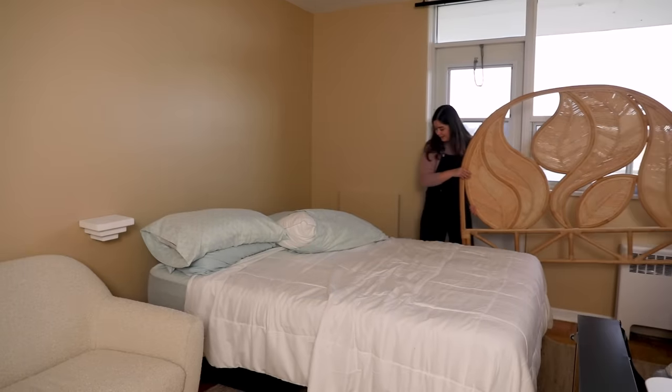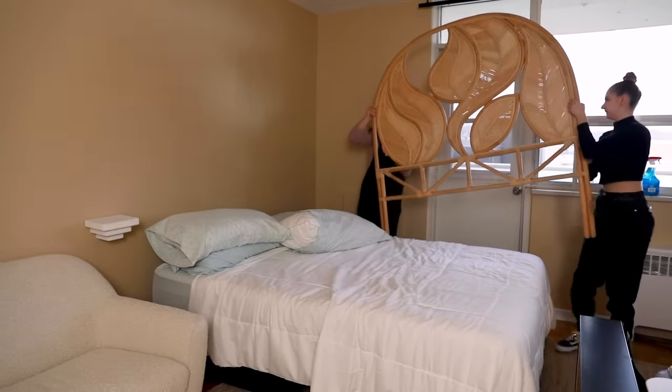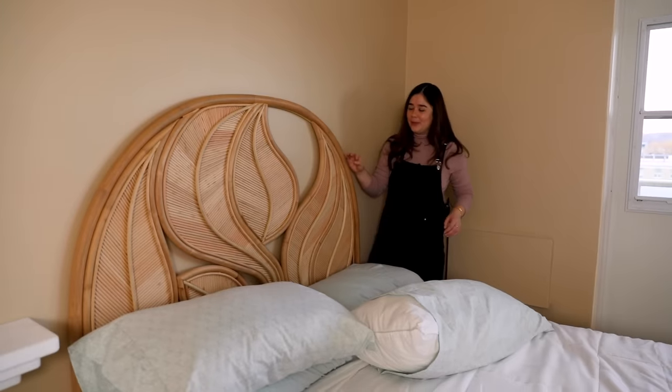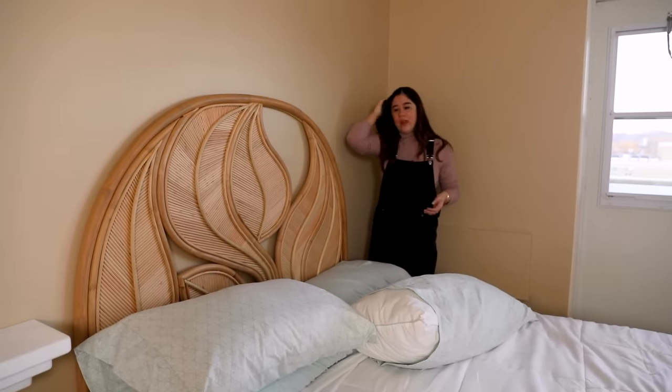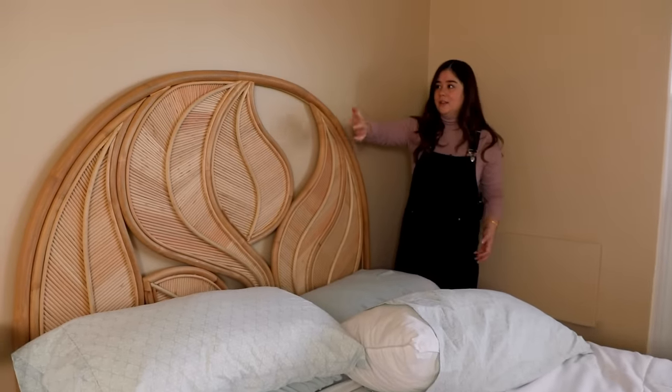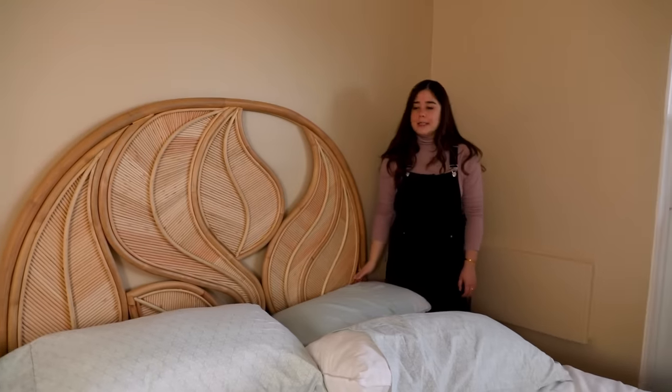This headboard is a statement piece — bold and beautiful. When you're in a small space and looking to divide areas, a headboard like this is great because it really visually says 'this is the bedroom.' The bed frame holds the headboard against the wall and we're zip-tying the legs to the bed frame for extra support — a great renter-friendly piece of furniture. I'm so glad we didn't go with the room divider, because seeing this when you walk into the apartment is just fantastic.